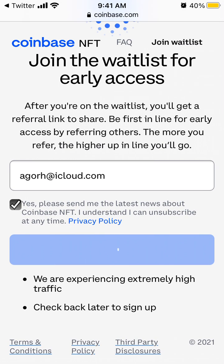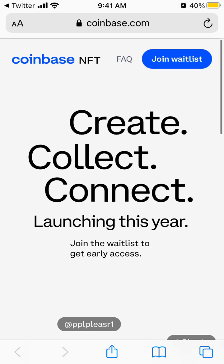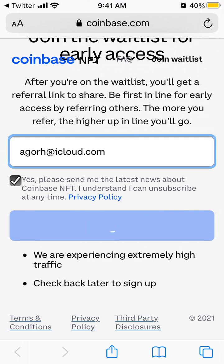Here you can see: 'Wow, we are experiencing extremely high traffic, check back later to sign up.' Didn't expect that - that's interesting. Anyway, that's how you do it. Maybe you can try another browser or come back another day, but that's how you do it.